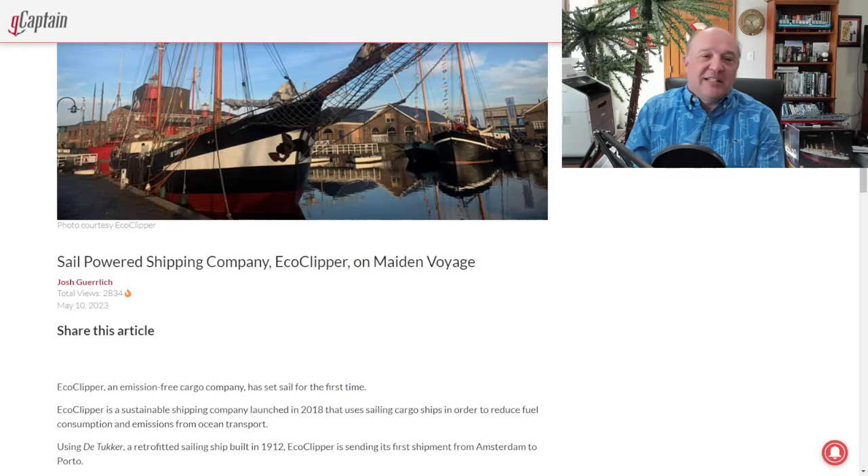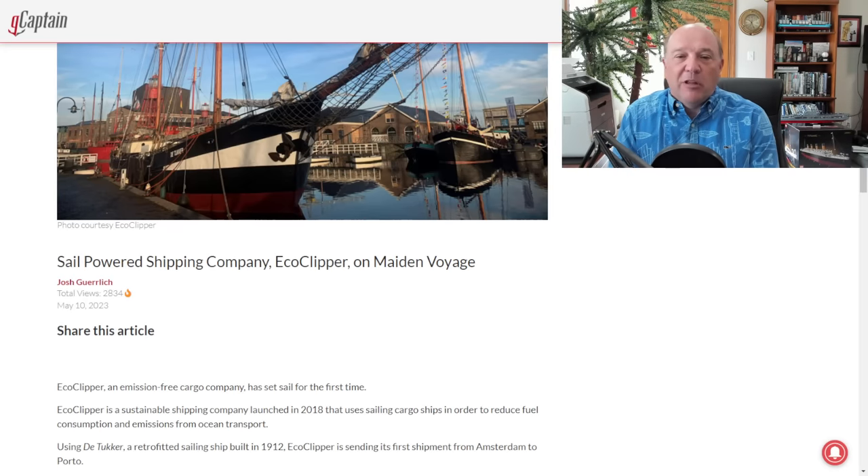This is a story over in G-Captain: Sail-powered shipping company EcoClipper on maiden voyage. EcoClipper is an emissions-free cargo company that has set sail for the first time. It's a sustainable shipping company launched in 2018 that uses sailing cargo ships in order to reduce fuel consumption and emissions from ocean transport.